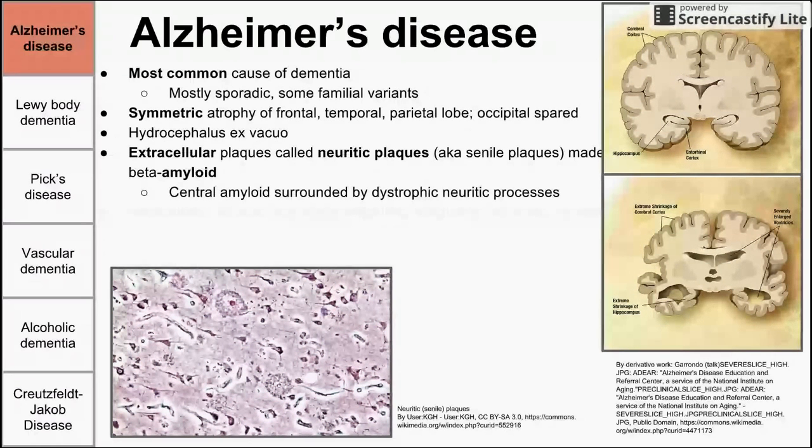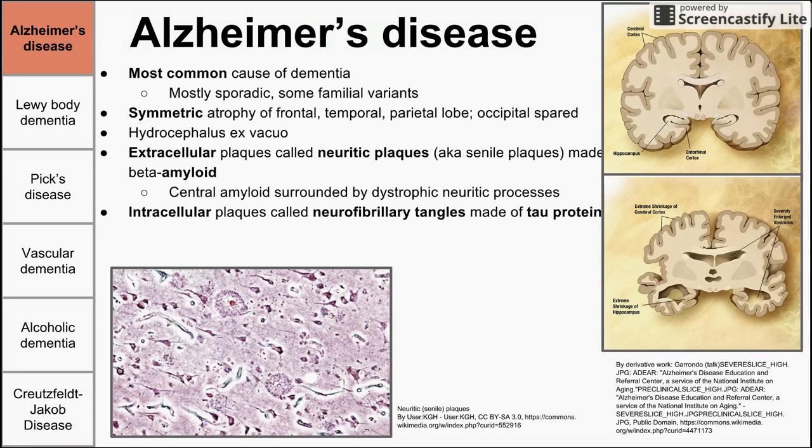Alzheimer's also shows intracellular inclusions called neurofibrillary tangles, which are made of tau protein. So there are two accumulations of protein aggregates in Alzheimer's: the extracellular beta-amyloid plaques and the intracellular tau protein neurofibrillary tangles. These tangles are polymerized and hyperphosphorylated, and they look like a bundle of sticks inside a neuron, interfering with normal neuron function.